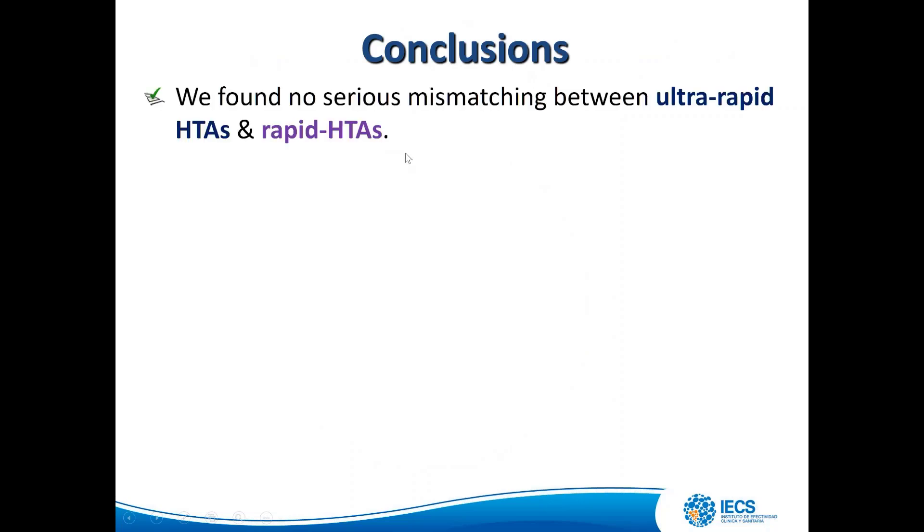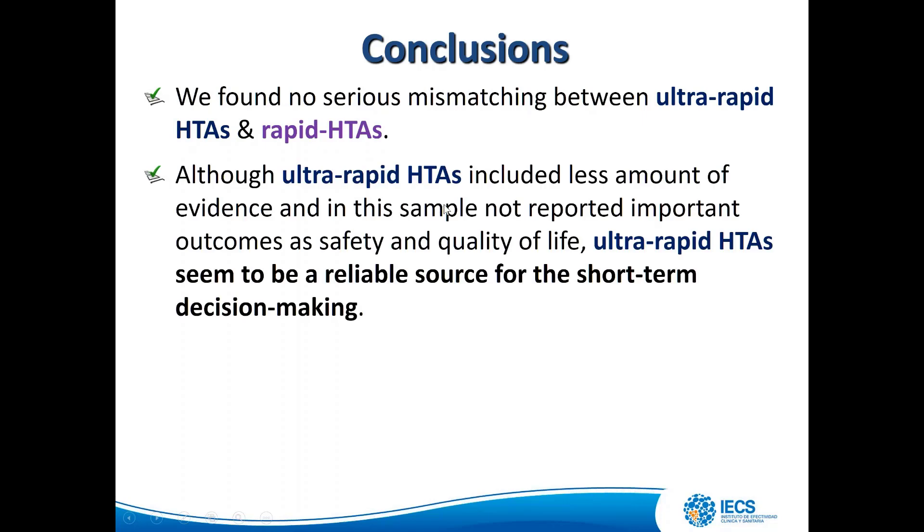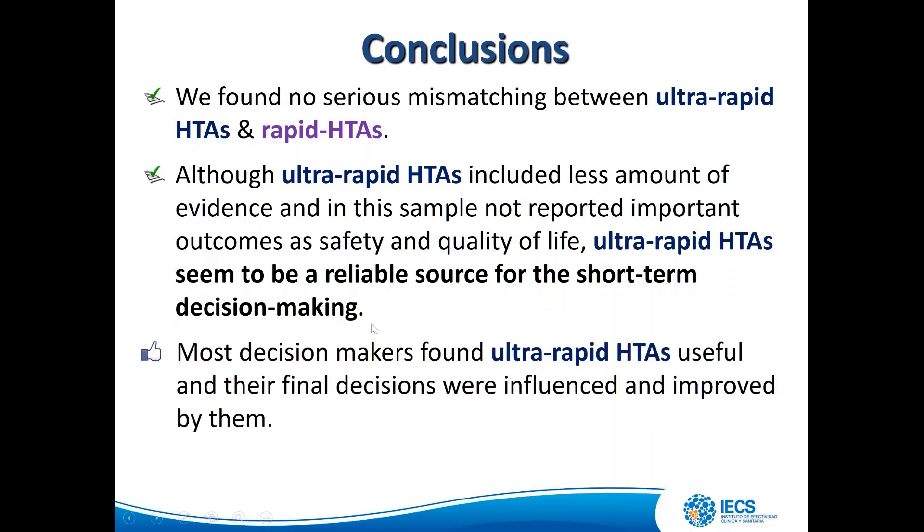Our conclusions: we found no serious mismatch between ultra-rapid and rapid HTAs. Although ultra-rapid HTAs include less evidence and in this sample did not report important outcomes such as safety and quality of life, ultra-rapid HTAs appear to be a reliable source for short-term decision-making. Most decision-makers found them useful, their final decisions were influenced and improved by them, and agreement with final decisions was high.